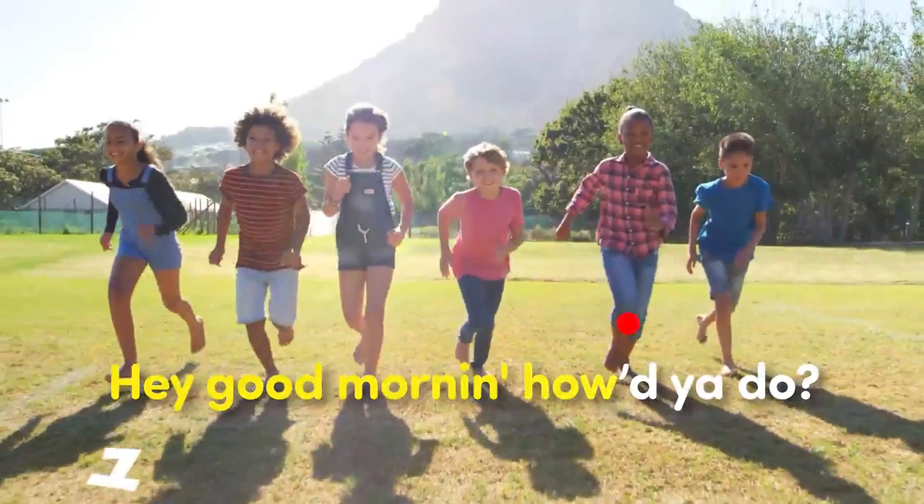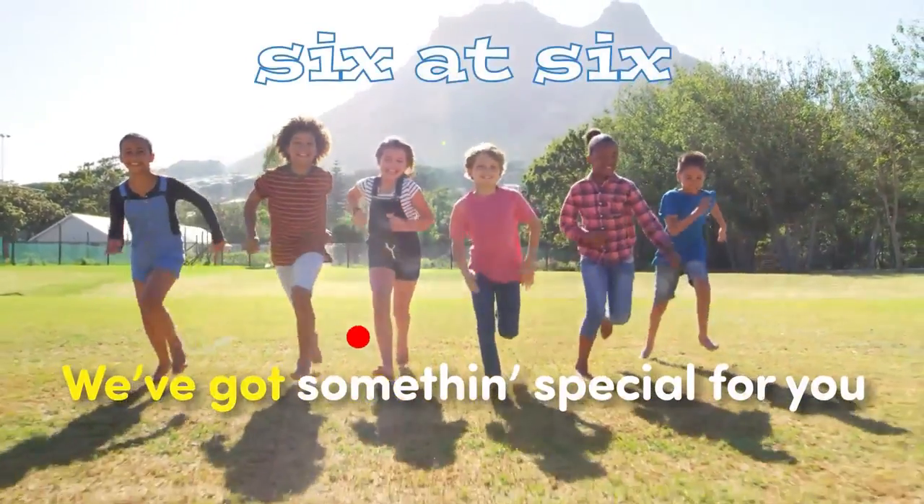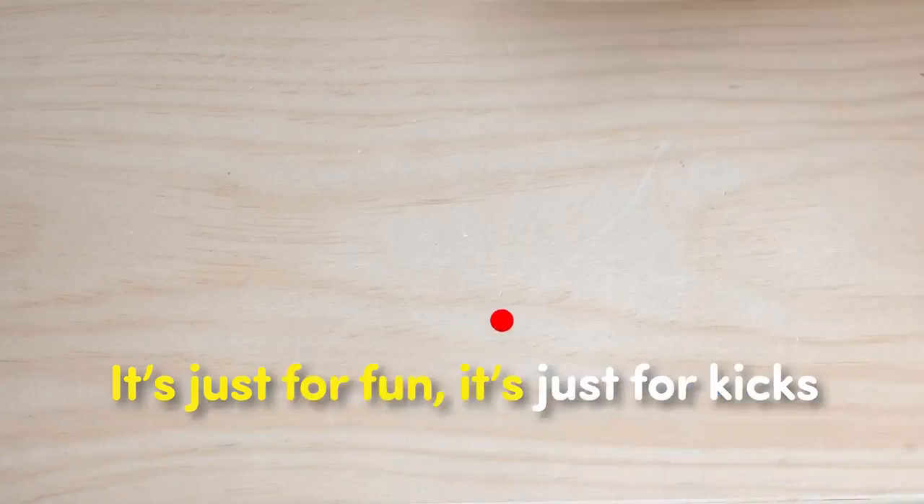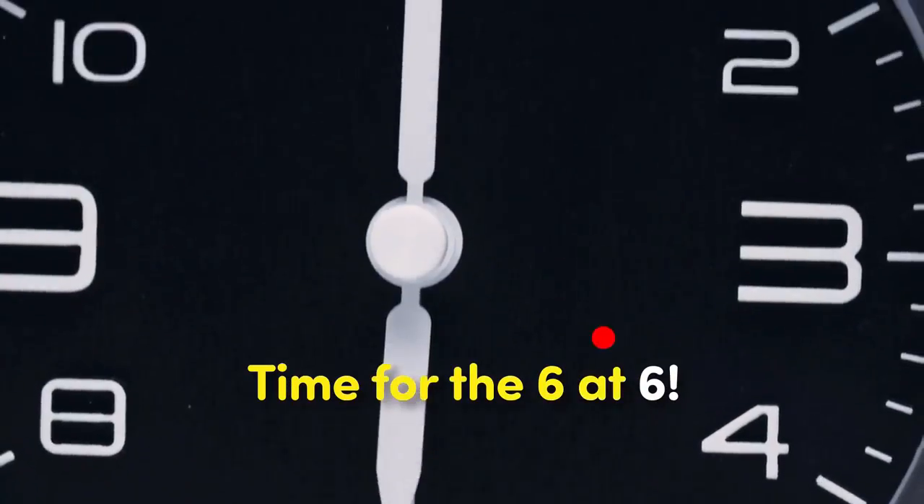Hey, good morning, how do you do? We've got something special for you. It's just for fun, it's just for kids. It's time for the city, that's it.